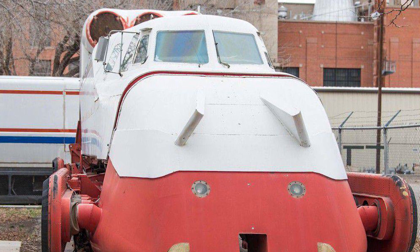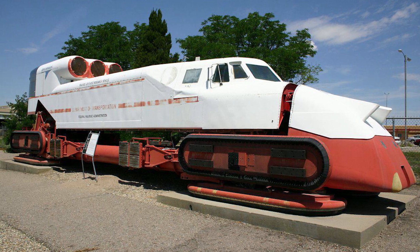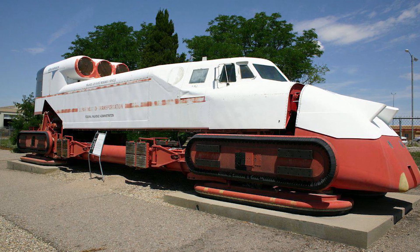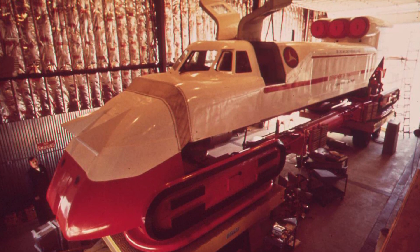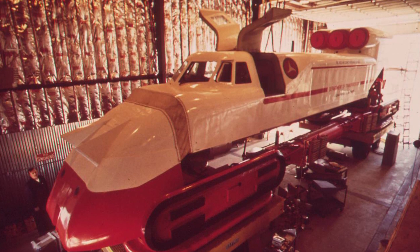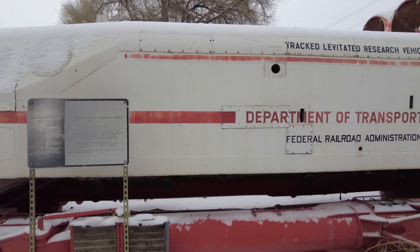Problems arose because the TLRV was only fast in a straight line and had to slow down to about 90 miles per hour in curves. This was a major issue when using turbojet engines, as powering up and down greatly reduces their efficiency. The slow cornering, braking issues, turbojet inefficiency, and the need for a special track made it impractical to pursue.